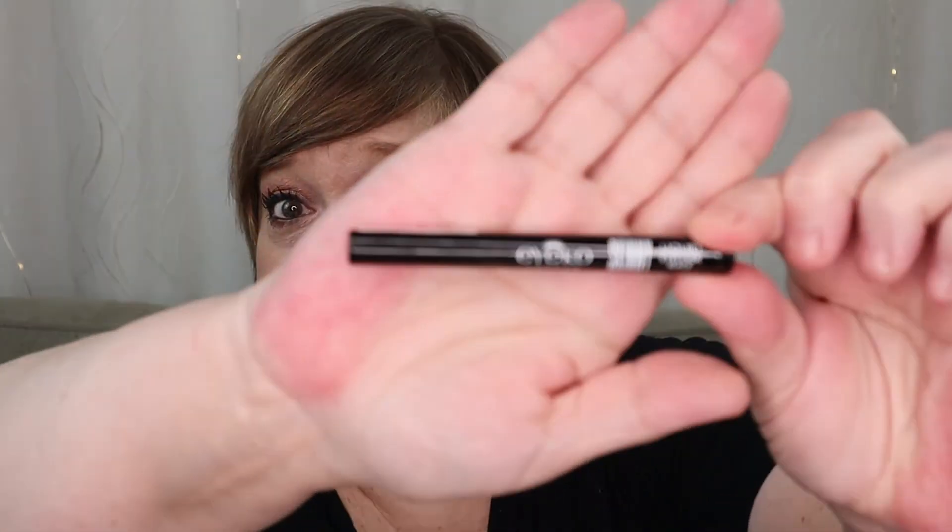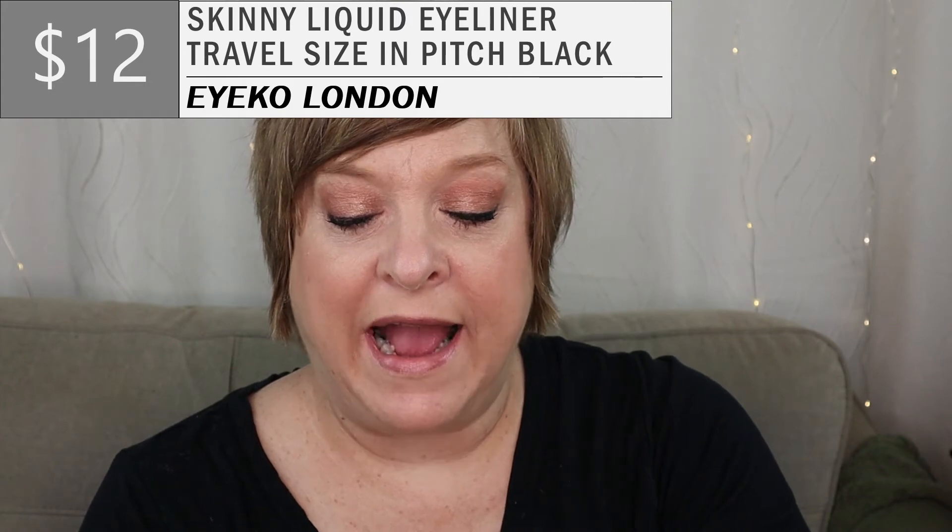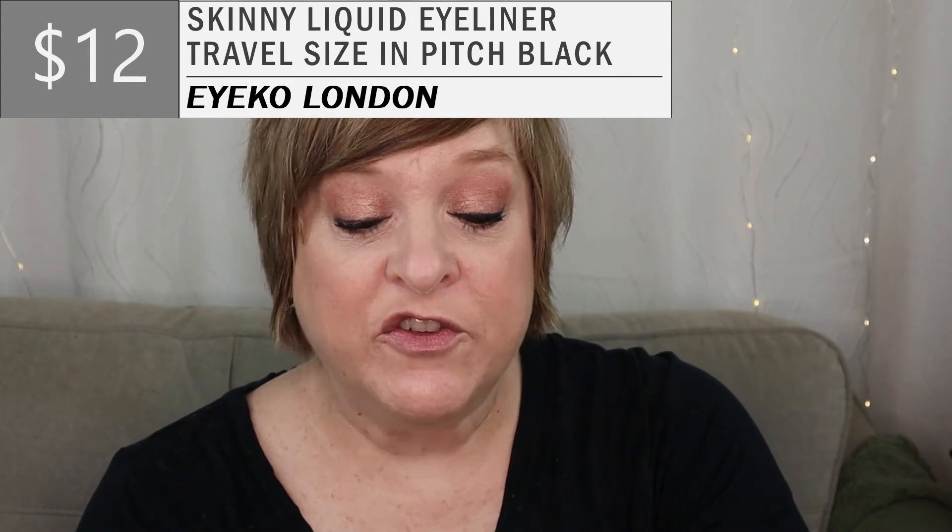This looks to be a sample of a liquid eyeliner from Eyeko London in the shade Pitch Black, and it says it's smudge proof. I have at least five liquid black eyeliners going, so I'm not even going to open this to swatch it. But as ubiquitous as these products are, it is something I'll eventually use because I always wear black eyeliner in my makeup routine, so I'm not mad.